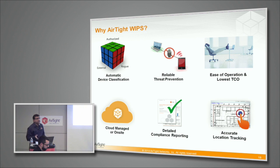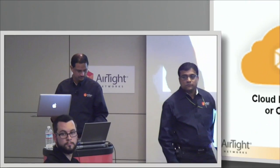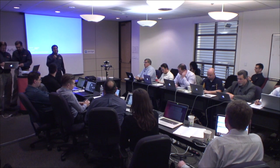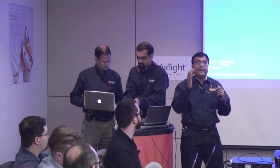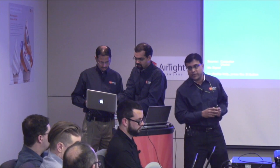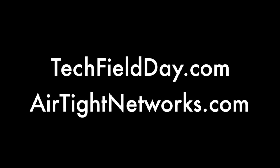That is kind of the summary of what I wanted to say about the differentiators of Airtight WIPS. A quick question on things like Miracast devices, Chromecast, and Apple TVs — how granular do you get in identifying those? They will be visible as clients or APs depending on how they are acting, but identifying a specific device like Apple TV by name probably not, because the idea is not to fingerprint a signature but rather whether it is connected to a network or not connected to a network — that classification is really what is important in this part of the system.